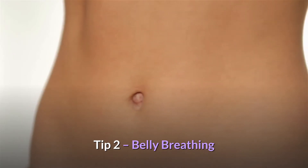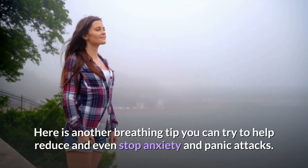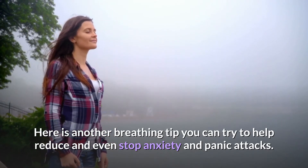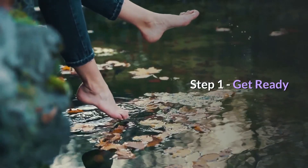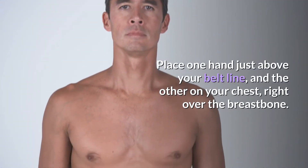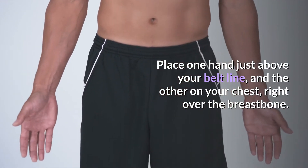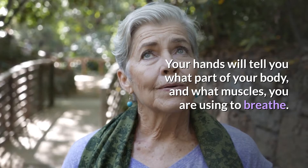Onto tip two — this technique is called belly breathing. This is another breathing tip you can try to help reduce and even stop anxiety and panic attacks. Step one: place one hand just above your belt line and the other hand on your chest right over the breast bone. Your hands will tell you what part of your body and what muscles you are using to breathe.